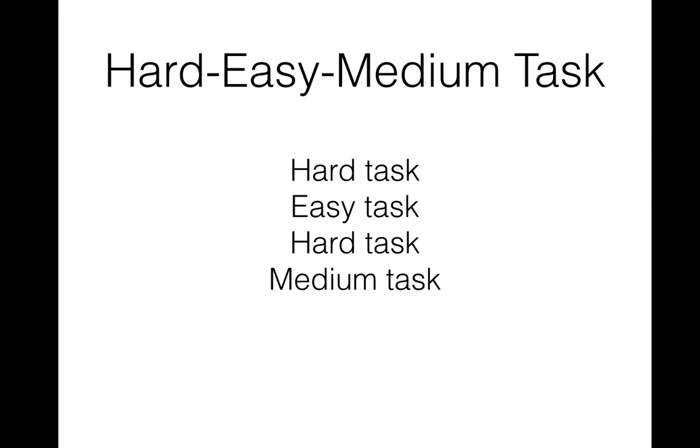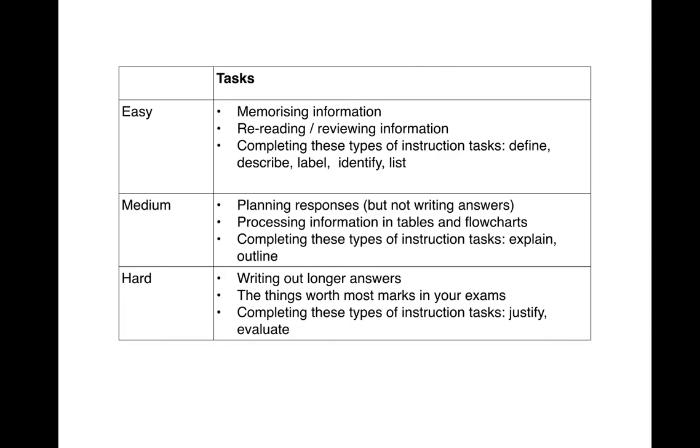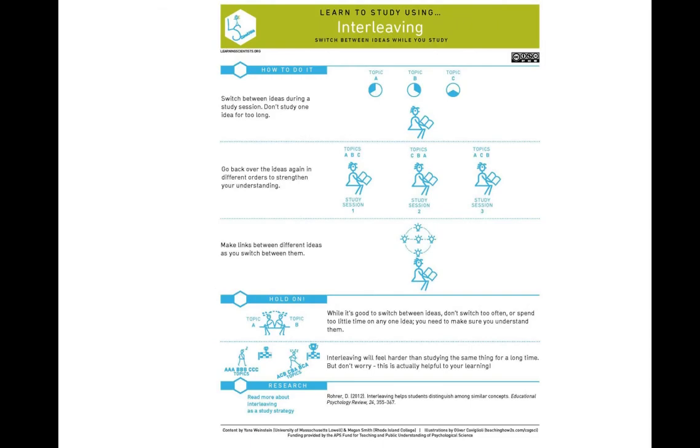Study can often seem really hard and boring because we're doing the same one hard thing again and again. But when we rotate between different skill practice with a little micro-spacing, we get better at those skills and relieve some of the boredom. These are the types of easy, medium, and hard tasks that kids might rotate between in their different subjects.